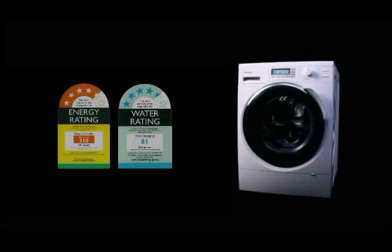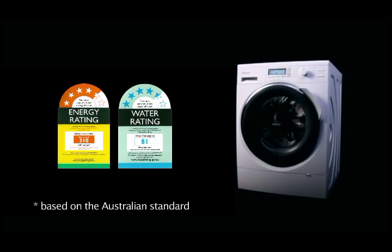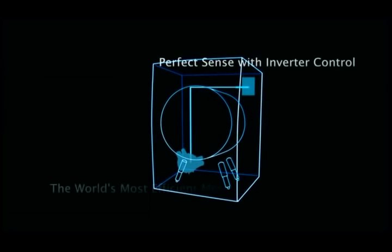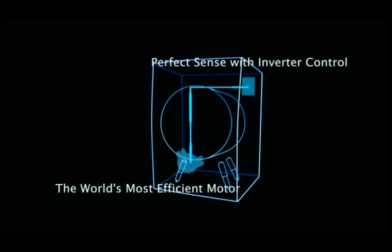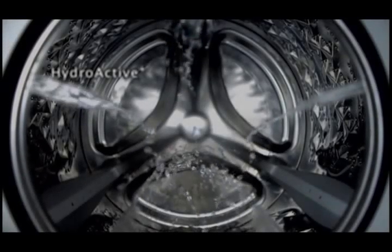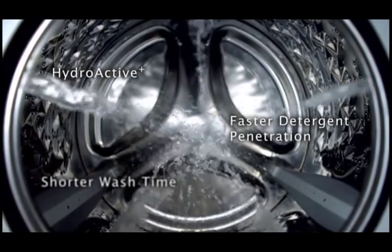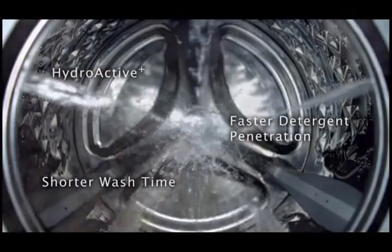With industry leading energy and water saving performance, the highly efficient inverter motor allows for a superb 4.5 star rating for both energy and water consumption. Water and energy are also saved with the 5 nozzle hydroactive plus shower, which dissolves detergent and quickly saturates the laundry, significantly reducing the required wash time.